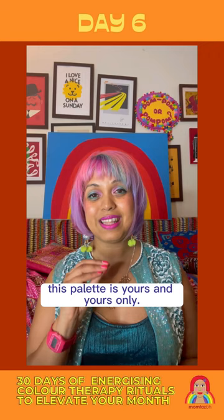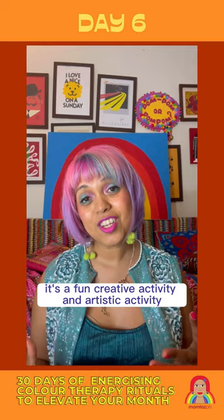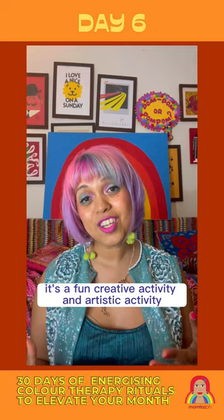Have a think about it — could you use this palette in any aspect of your life? It's a fun creative activity, an artistic activity that doesn't need any artistic experience. I hope you'll give it a go and come back for tomorrow's next colour ritual.